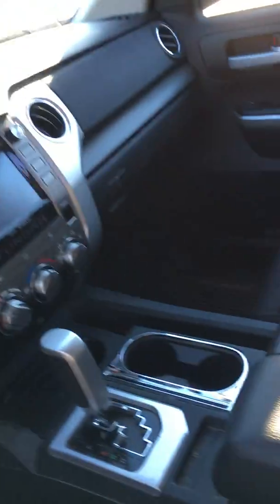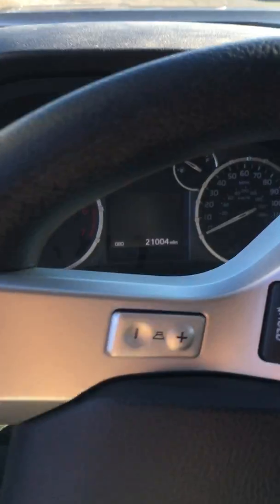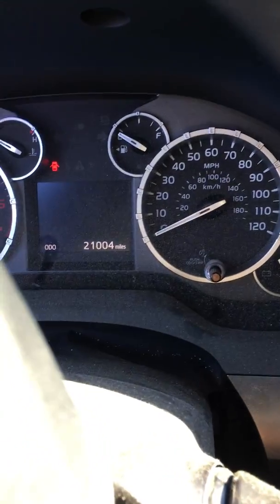I'm going to go ahead and take a couple of shots of the inside for you. The odometer is sitting right at 21,000. And here is the back seat.